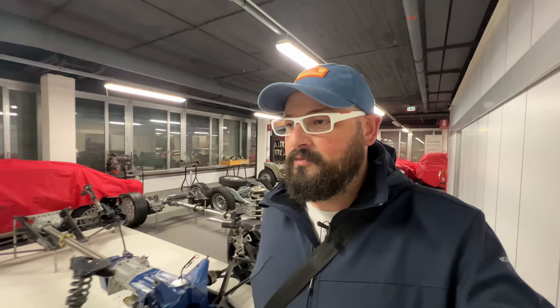That ends our tour of the Alfa Romeo Museum and the special off-public two floors of amazing stuff. A massive thank you to Alfa Romeo — they arranged this visit so quickly and on such short notice. I'm very grateful they allowed us to come and film incredible cars I've always dreamed of seeing.